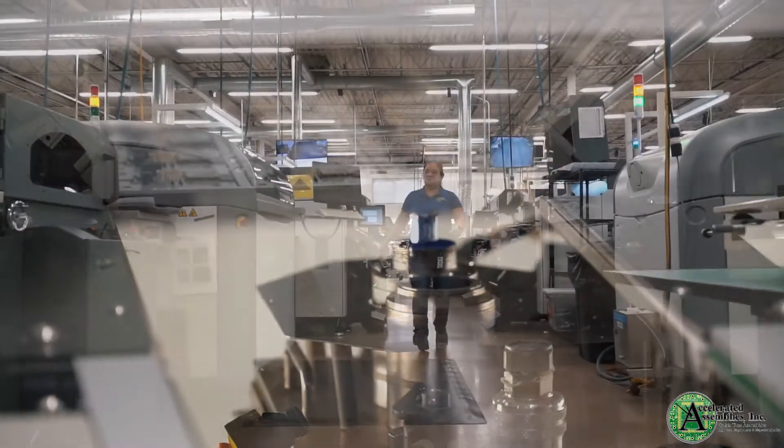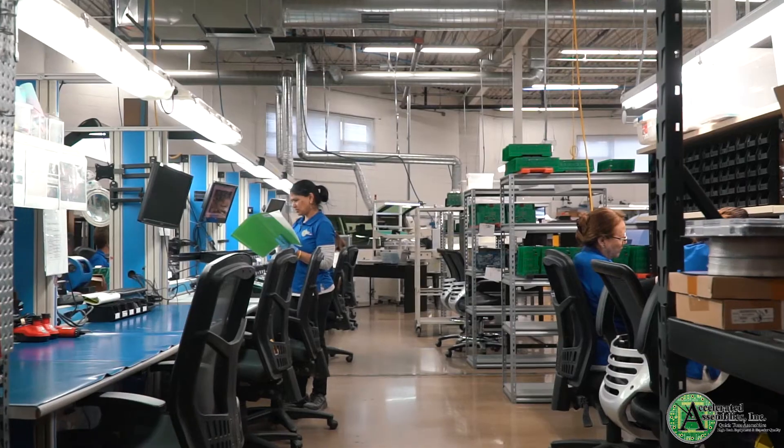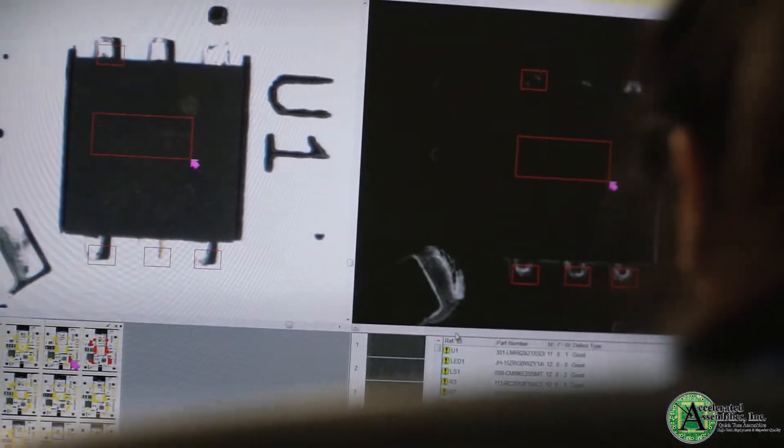One of our goals for 2019, and mine specifically as the production manager, is to increase our staff knowledge all around, with the main focus in our AOI staff being to bring in more training opportunities for them and a more experienced staff.